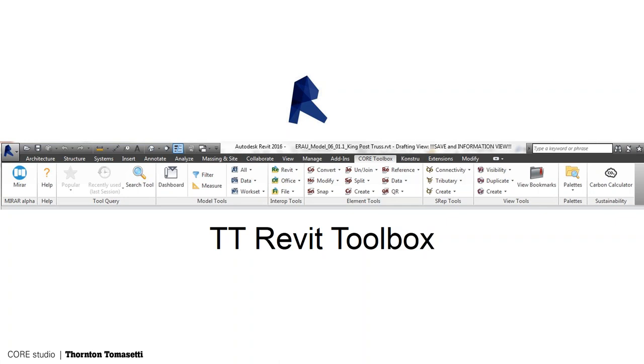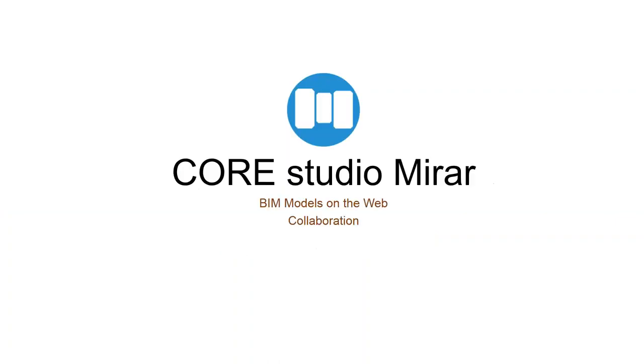We take 10 clicks and make it one click — that type of thing, automated sheets, just making the model cleaner. Mirar is our in-house web viewer: you take a Revit model, push a button, it pushes a JSON file up to the web, and you can view that file on the web and see all the data attributes associated with it.